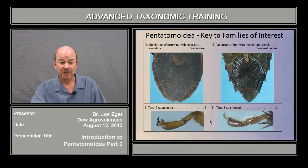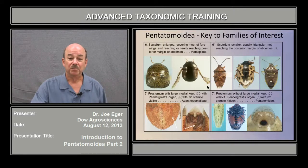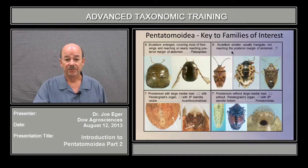Now we move to groups with five-segmented antennae. The first thing we'll look at is whether they have two-segmented tarsi or three-segmented tarsi. Among the Pentatomoids with two tarsal segments, there are really three families of interest. One is Plataspids — that's couplet six here. The scutellum is enlarged, covers most of the abdomen, and reaches nearly to the posterior end of the abdomen; you've got a Plataspid, as you've seen before. They can have either four or five-segmented antennae. If the scutellum is smaller, tends to be triangular, or even if enlarged but doesn't reach the end of the abdomen and leaves a lot of the hemelytra exposed, you go on to couplet seven.